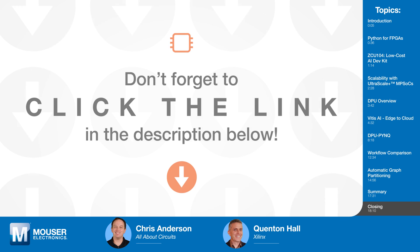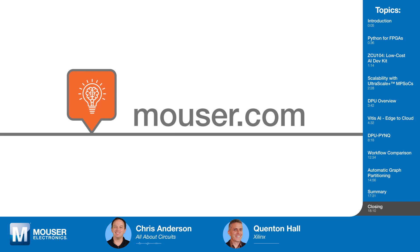If you'd like to learn more about using the Xilinx Zynq Ultrascale Plus MPSoCs and development kits or the PYNQ platform to build out your next AI edge appliance, visit Mouser.com and be sure to check back soon for the next episode of Tech Chats.